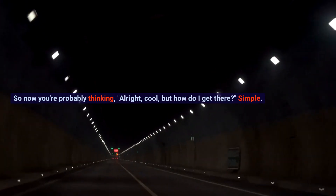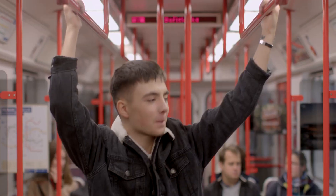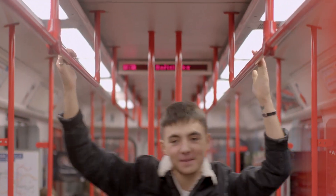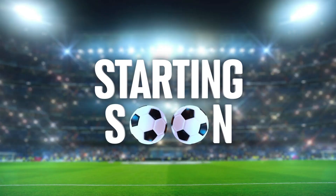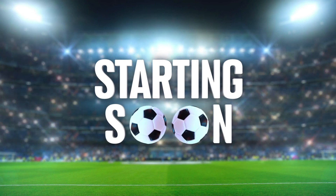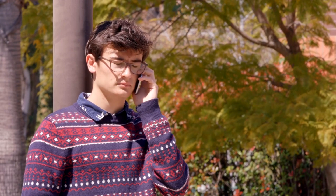So now you're probably thinking, alright cool, but how do I get there? Simple. Join some CapCut forums, follow channels that focus on tips and tricks, and most importantly, start practicing these habits. And if you're asking yourself when should I start? The answer is like, yesterday, guys. Seriously, the sooner you get on this, the better.